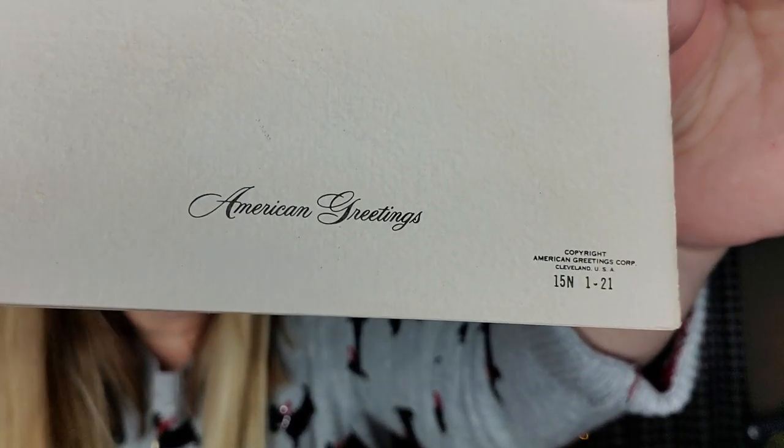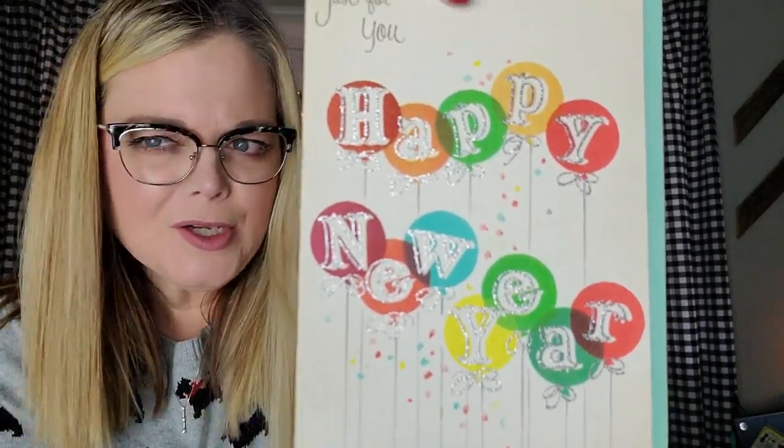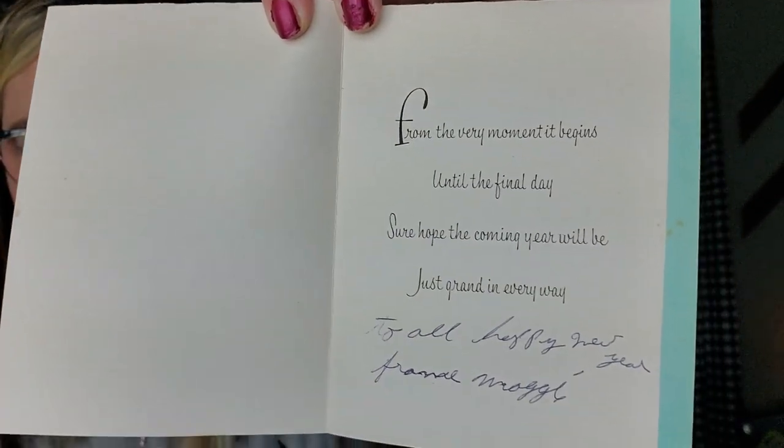The next category are words — so cards with words in them. This first one is kind of neat because you don't see a lot of these around. This one is made by American Greetings, so it's cool that it's a company still in existence today. It says 'Just for you, Happy New Year.' You don't often see New Year's cards and this one's kind of foily and gold on the outside. On the inside it says 'To all, Happy New Year from Maggie. From the very moment it begins until the final day, I sure hope this coming year will just be crammed in every way.' I love the verbiage on these vintage cards. Copyright American Greetings, Cleveland, USA — probably 50s.